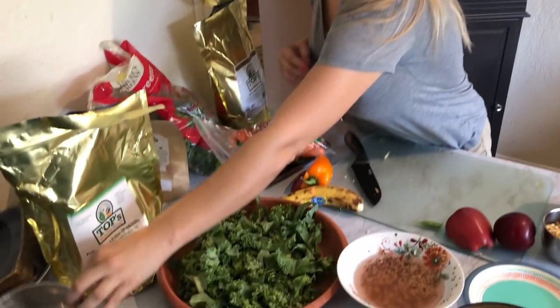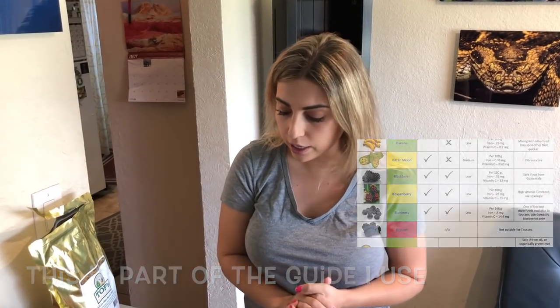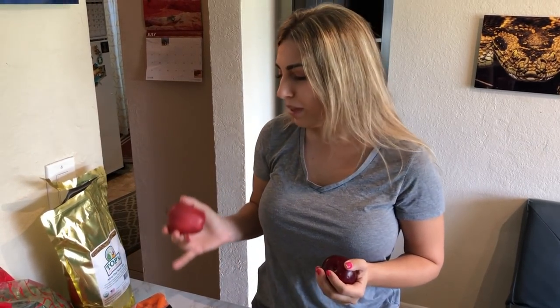Next we're going to move on to Zazu. Zazu is the von der Decken's hornbill. Zazu is a low iron bird — soft bills like toucans, arisaris, and hornbills are iron sensitive. There are only about 10 or 11 different fruits that I feel comfortable feeding him. I'll add the guide for you guys — it's by Dr. Jason Crean. He did this whole research project and listed all the fruits that are low iron and safe in moderation or every day. Today we're going to give him some apple, blueberries, worms, his low iron pellets, maybe a little carrot, and a plum — which is safe.